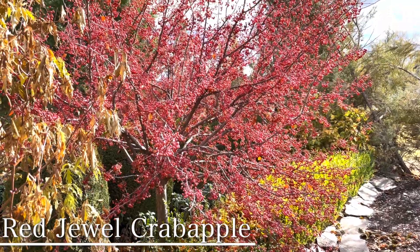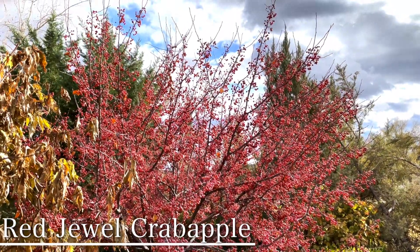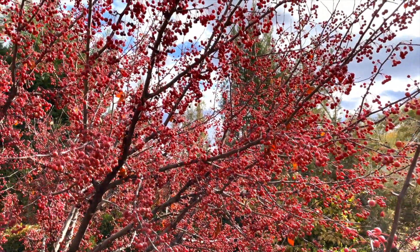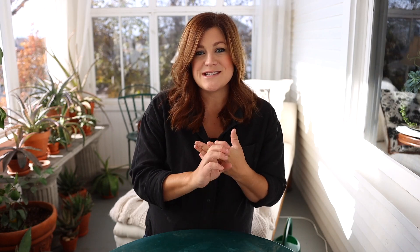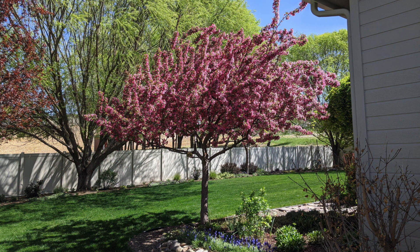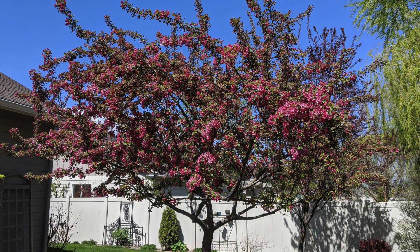My parents have a variety called Red Jewel — grows 12 to 15 feet tall, maintains a round canopy, and probably has one of the heaviest sets of fruit I've ever seen on a tree. With snow on the ground and those bright red berries it's quite the show. Indian Magic, planted outside my in-laws' dining room window, has beautiful pink blooms, a wider architectural shape, orange fall color, and a gorgeous heavy load of berries through fall and winter.